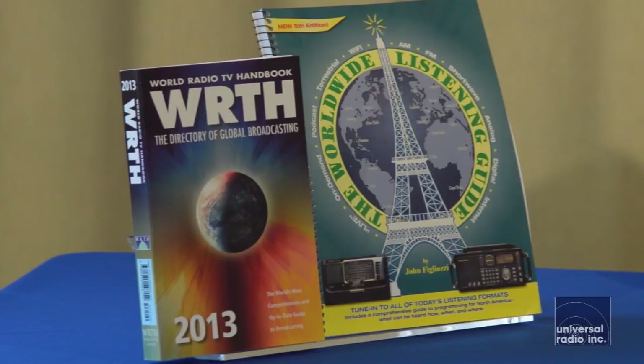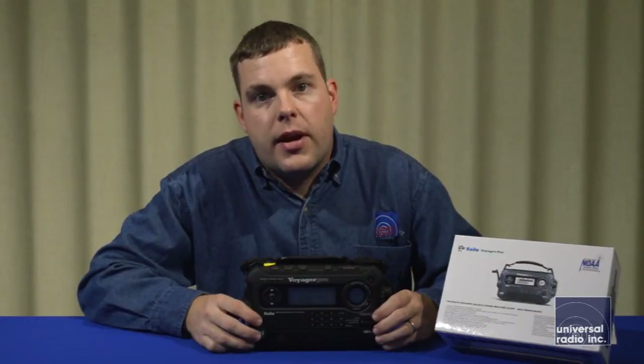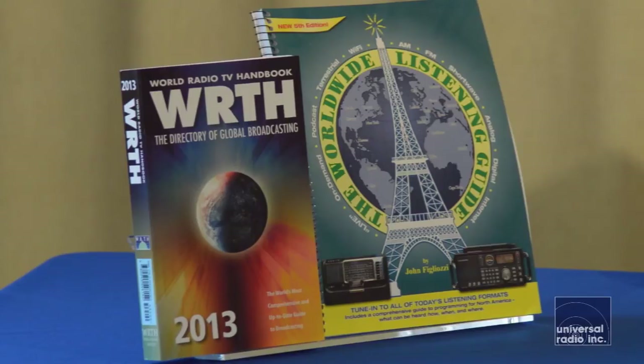One other thing we'd also recommend is some of our shortwave guides that we carry. Those are going to be a good resource to have, so as you're tuning around on shortwave, you're going to know what type of broadcasting you're looking for and what language it's broadcast in.